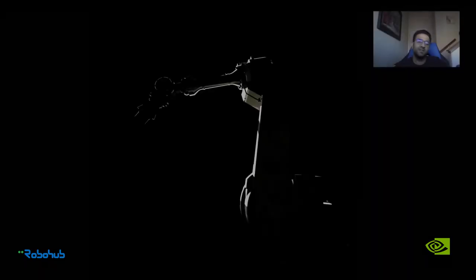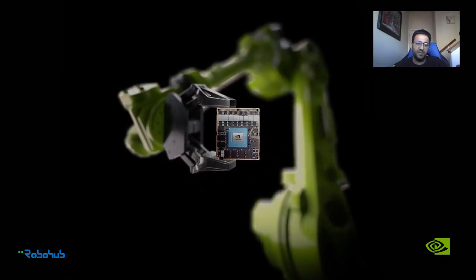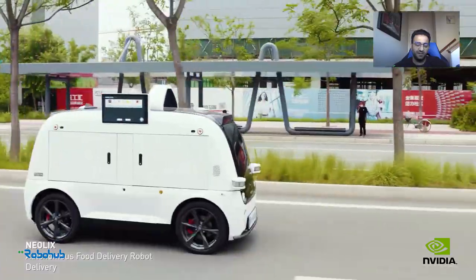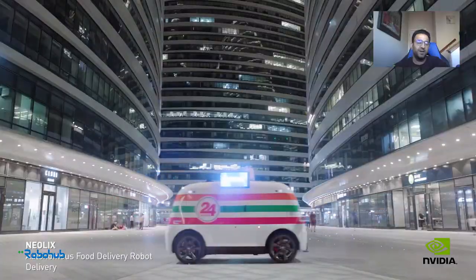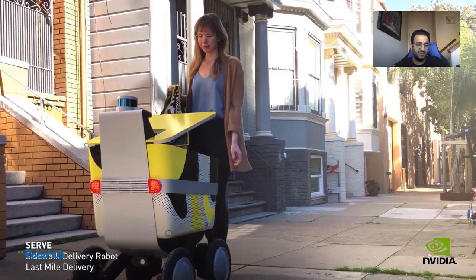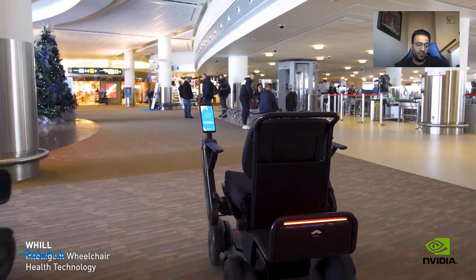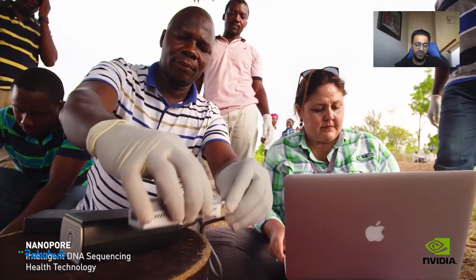Now that the Jetson line has been out there and matured, the biggest thing we are focusing on is how we can enable our customers to go to scale and build these things quickly and have more capabilities. We continue to invest in making our hardware better — the demand for more compute doesn't end — but we are also investing a lot on the software side of things to enable robotics developers to maximize the value they're getting with the platform and rapidly iterate in the design process using the tools that we are providing.